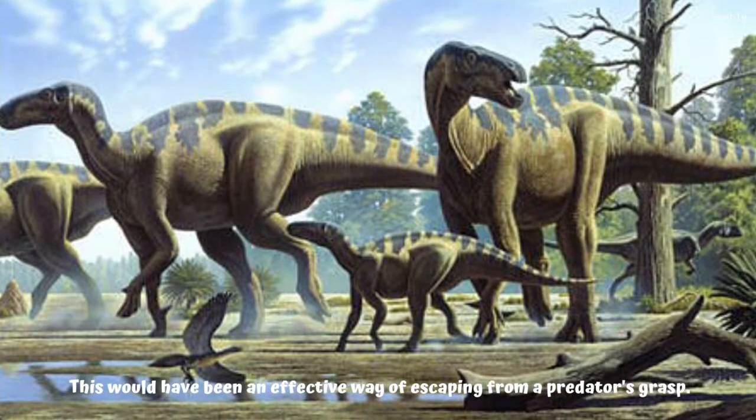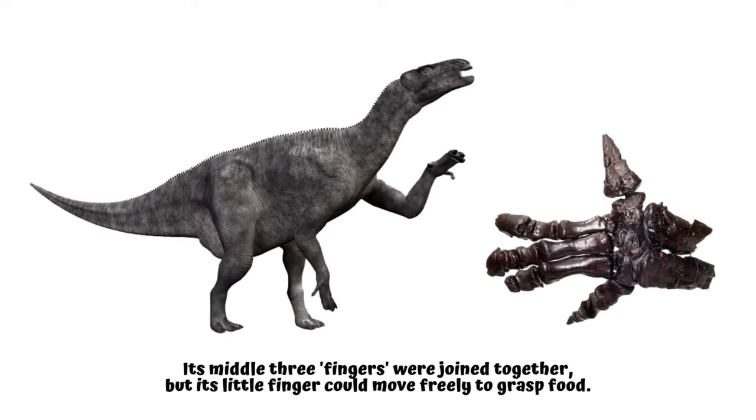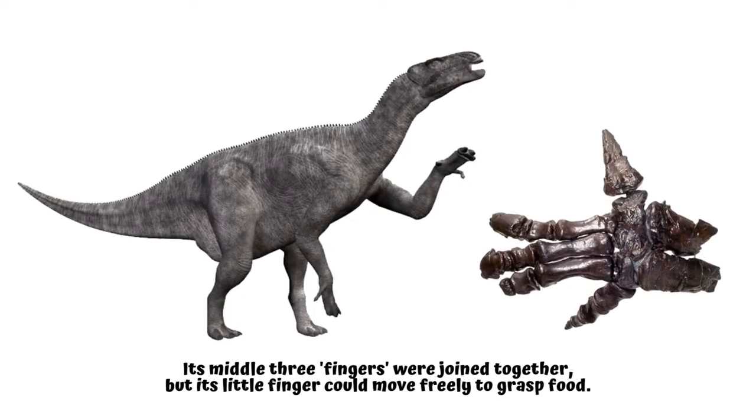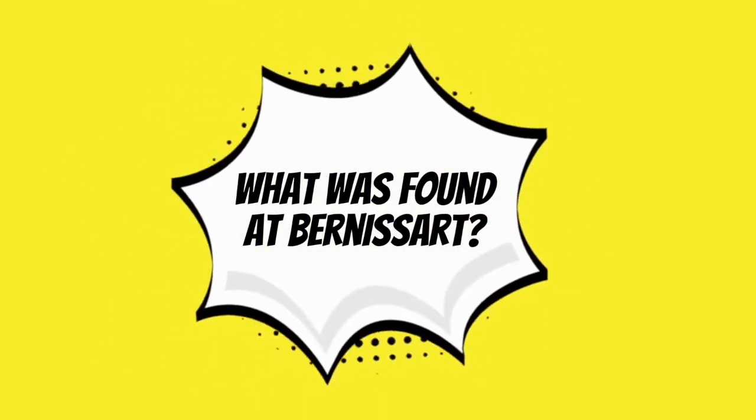Rearing up on its back legs would have made it over five meters in height. This would have been an effective way of escaping from a predator's grasp. Its middle three fingers were joined together, but its little finger could move freely to grasp food.